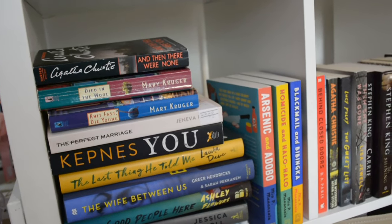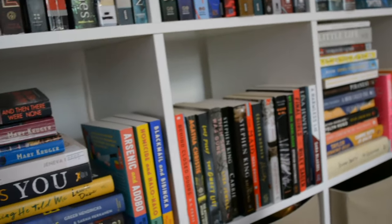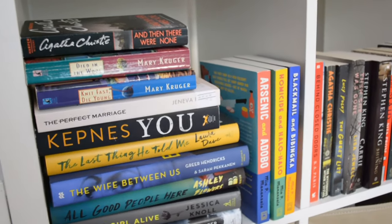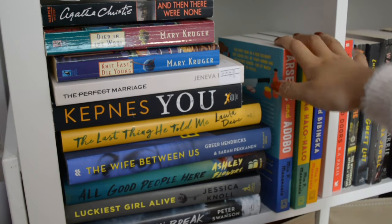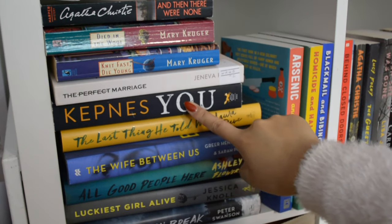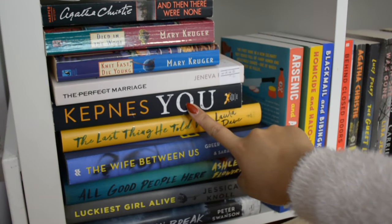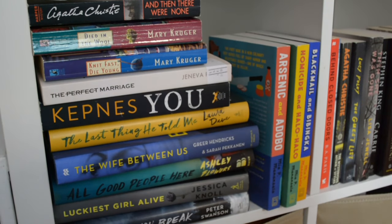For the last row, the first two sections are mystery thrillers, and then we have more general fiction, self-help, and classics on the other end. For this shelf, I need to read all of these except for All Good People Here and the Arsenic and Adobo books. I've had You for so long — before the TV show even came out, which is crazy. Even when the show came out I never watched it because I kept telling myself I was going to read the book first, and I still haven't gotten to the book yet. And that was like when I was in high school.